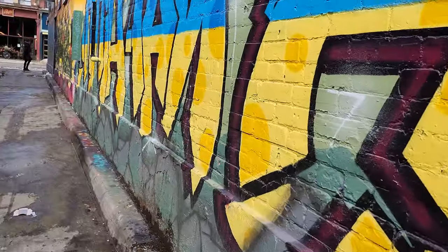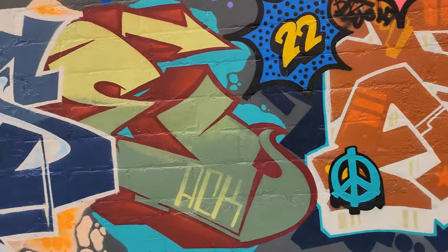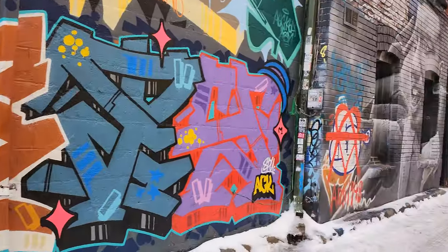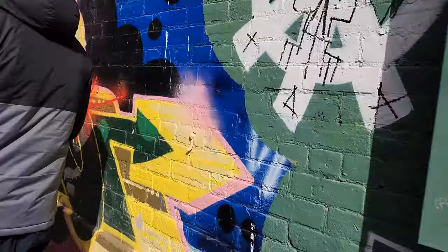So here we are along Graffiti Alley. It goes kind of a long way, but we didn't walk far because it's cold. This is just one side of it. A lot of people coming in to take pictures too. It's interesting artwork. I like how it's sunny here. Pretty cool, huh?